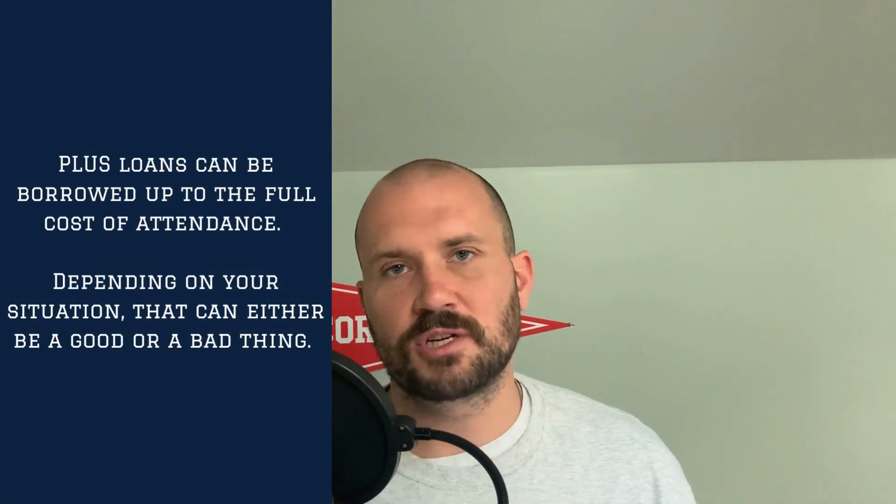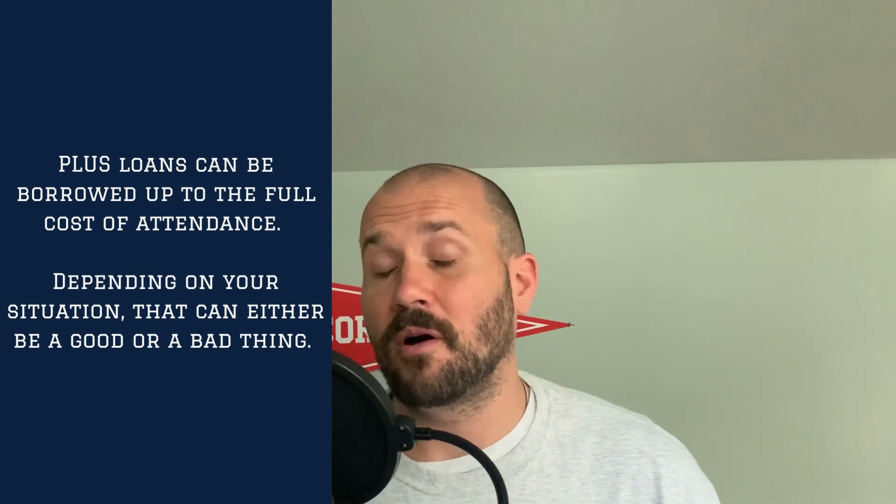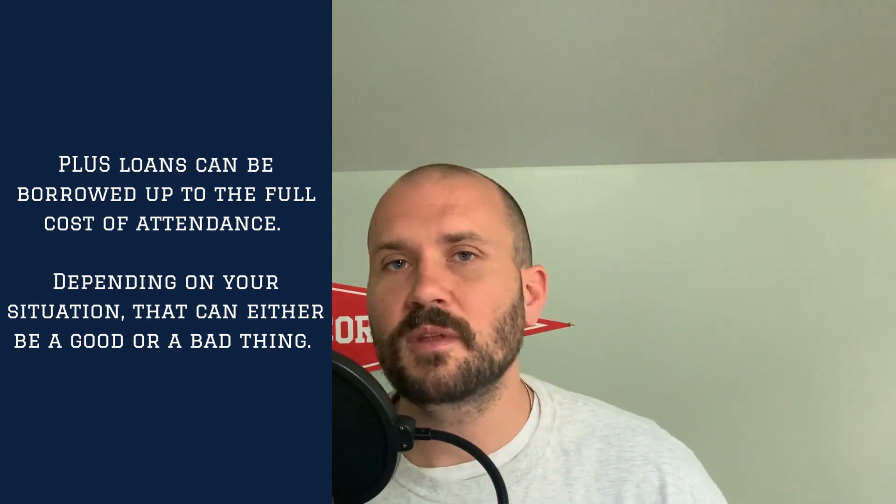Even though the Parent PLUS loan is only in the parent's name, you can take these loans out up to the full cost of attendance for the child's education. Oftentimes when parents notice a gap between scholarships, grants, and other loans offered directly to the student and the full cost of attendance, that's when parents look to close the gap with Parent PLUS loans. However, parents could be taking out larger loans in their name with no repayment strategy. That's why it's important to be in the federal repayment system and take advantage of income-driven repayment plans and public service loan forgiveness if the parent qualifies.